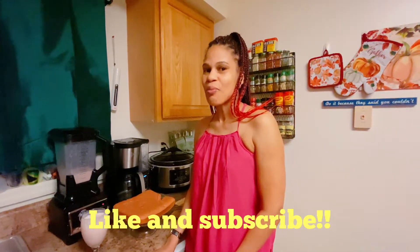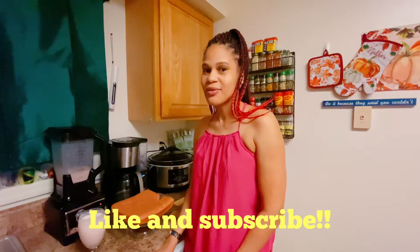Thank you for subscribing, commenting, and sharing. Thank you for all those lovely comments, thank you so much. Lioness Sim Sima will be back, don't forget.